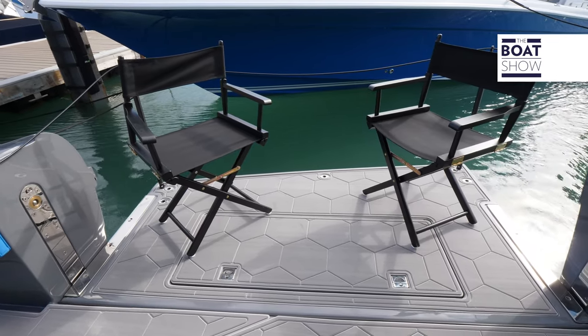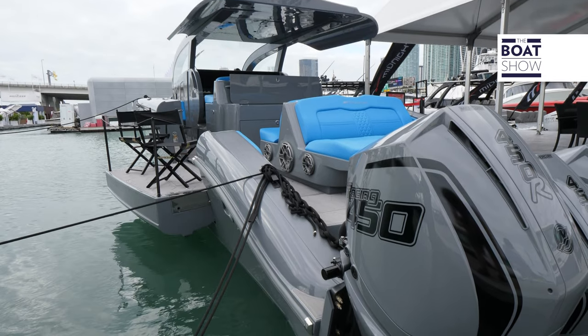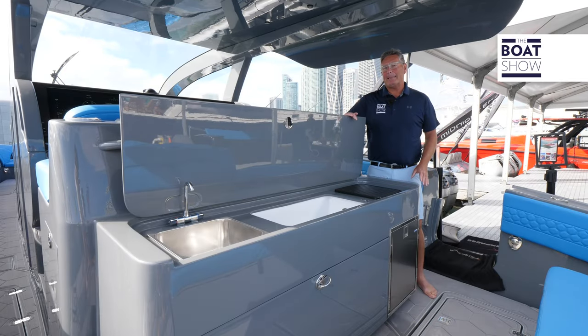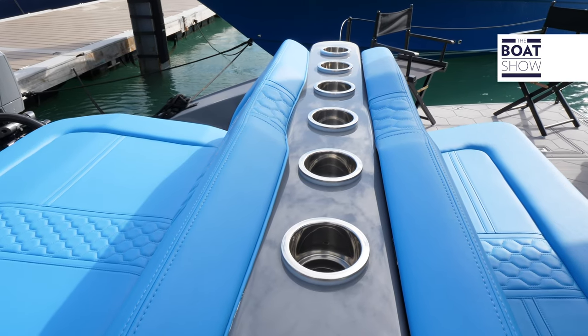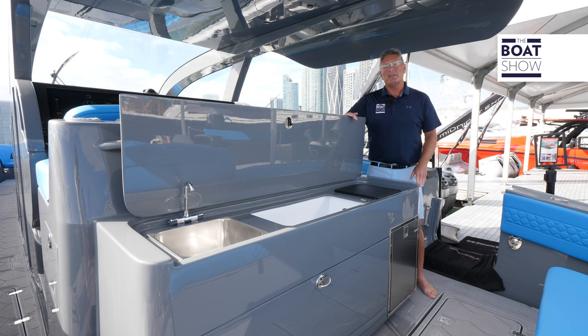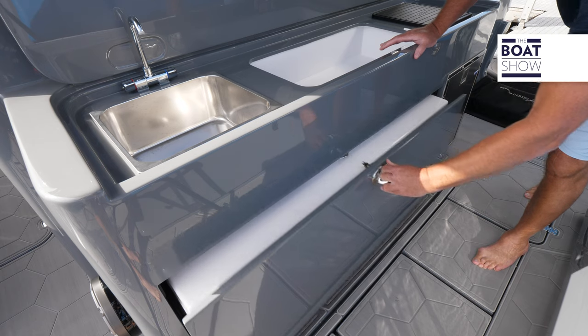This boat has 13 feet 8 inches of beam, but on the beach platform that increases by three or four feet. At the aft end there's a massive sun pad facing the rear and a forward-facing seat as well. Cup holders abound, and there's a summer kitchen you can trick out any way you want, with a freezer chest below.